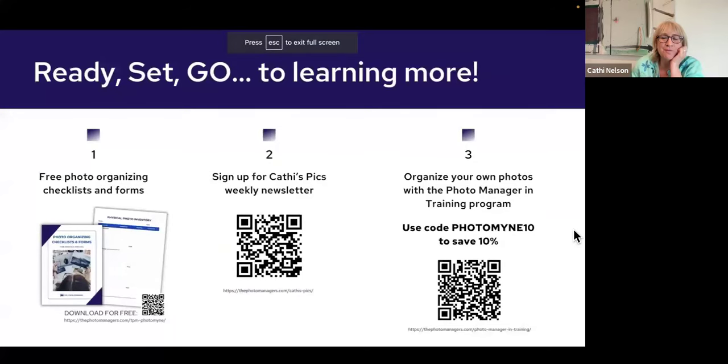The QR codes: the first is for the free checklist and inventory forms — great for both printed and digital photos — which our members use with their clients. There's also a link to the newsletter, and to Photo Managers in Training, the one-year program. Whether you want to do it professionally or for yourself, you can join and spend a whole year going through the full process with a community. Save 10% through the PhotoMine code.